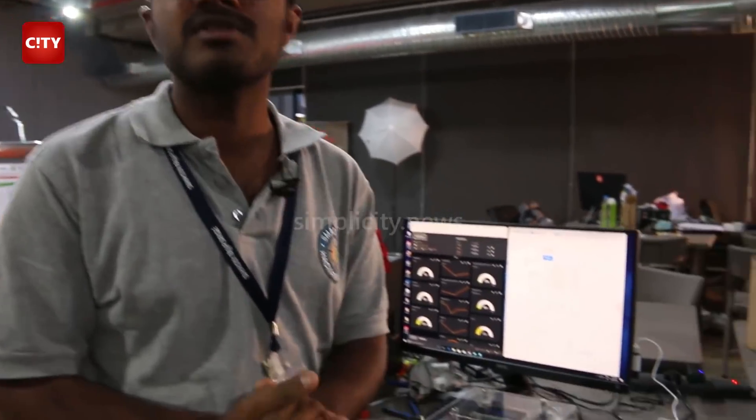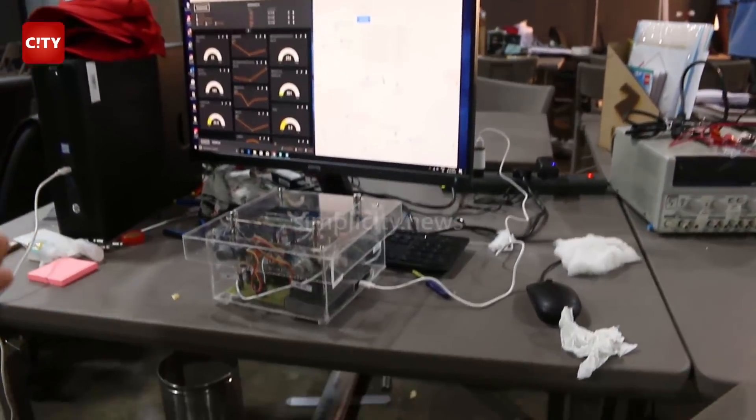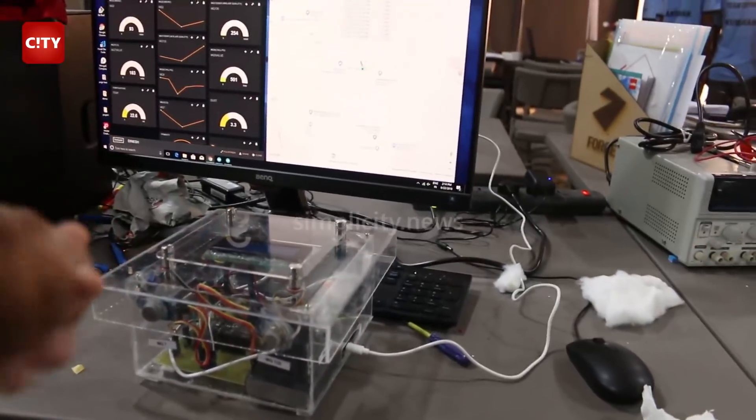Today air pollution is increasing day by day. In Delhi we have seen a huge air pollution problem. There is a need to have a large number of air quality monitoring systems. The present systems are costly and there are fewer of them, so we need a good solution for that. We have designed an air quality monitoring system which costs around 6,000 rupees.